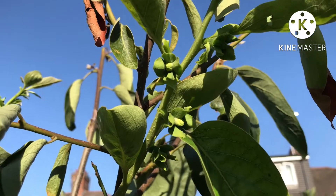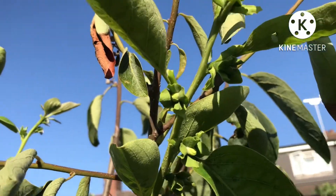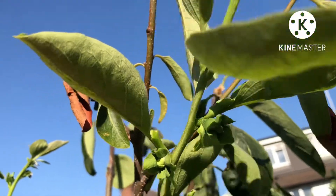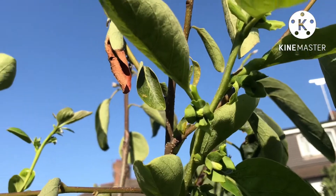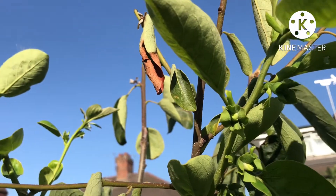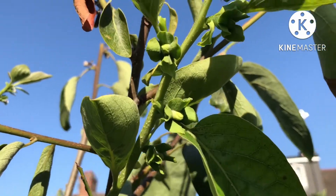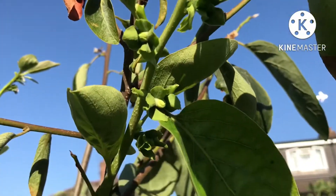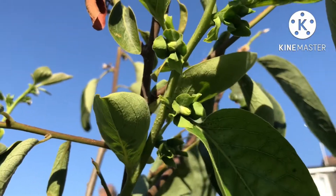It didn't produce any flowers at all in the spring — there's another one that got damaged by the frosts — but surprisingly it's had a second flush of new growth, as persimmons often do later in summer. And this new flush of growth, for whatever reason, has got flowers on it — flower buds which will open. These are female flowers.